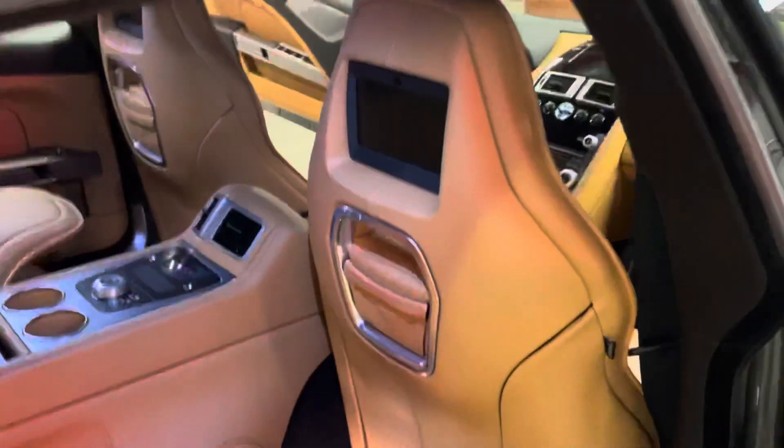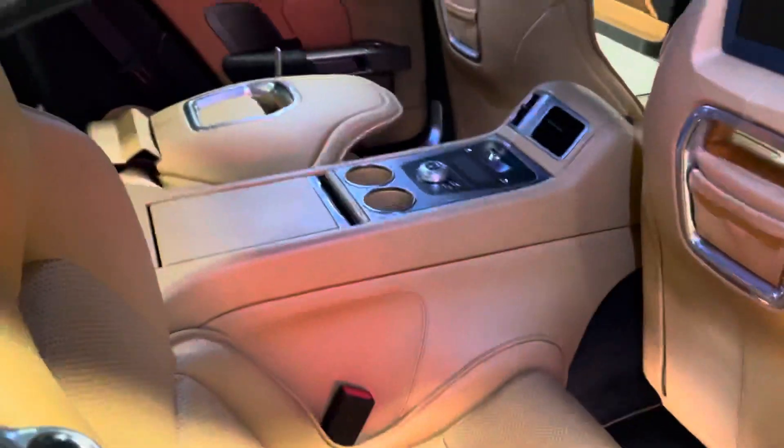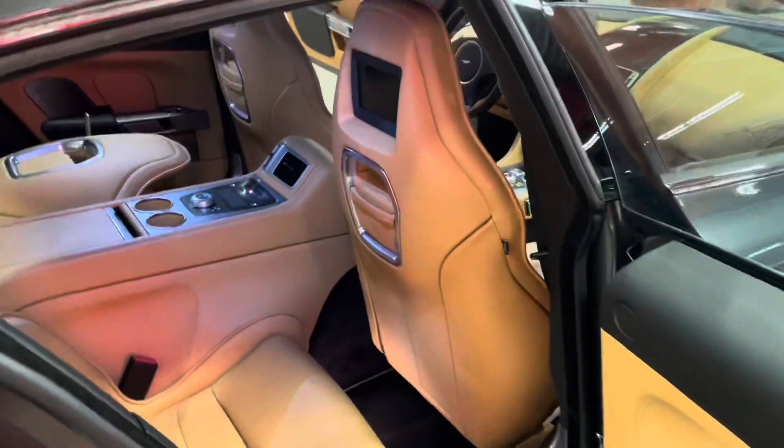I keep it on a battery tender whenever it's here, mostly in the winter. I've put 10,000 miles on this car — I drive it a lot.